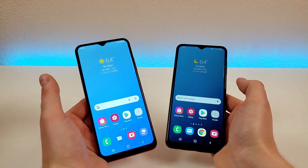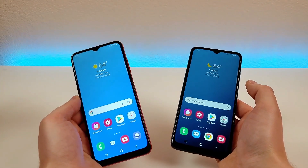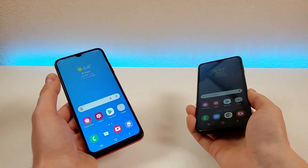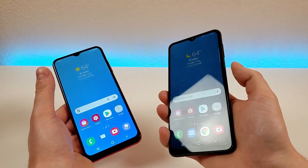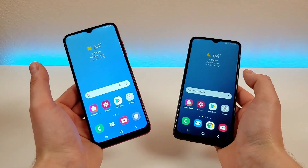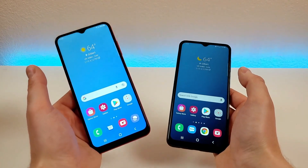Thankfully, both of these devices also feature face unlock. You can use face unlock in conjunction with the fingerprint sensor, and the device will go with whichever one authenticates first. So if you pick up the phone and it already picks up your face before you tap the fingerprint sensor, you're already good to go. I appreciate that we have multiple methods for accessing either of these two phones.